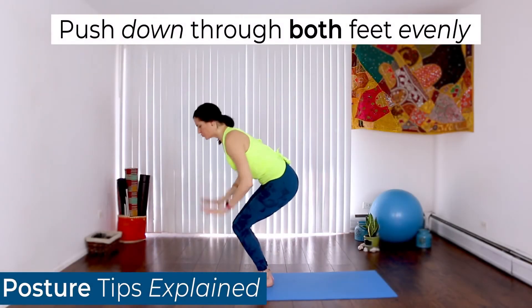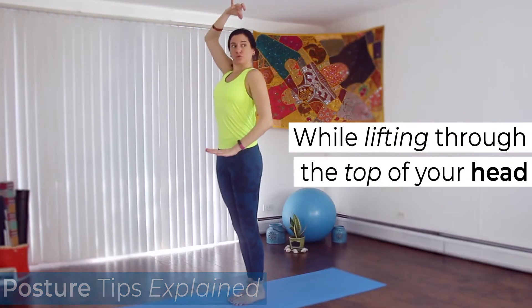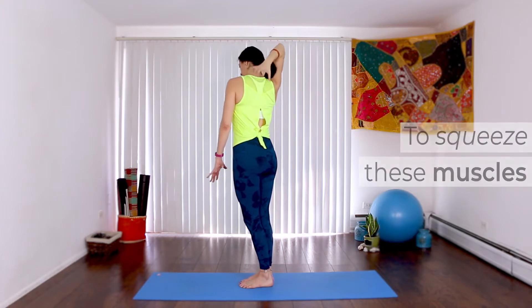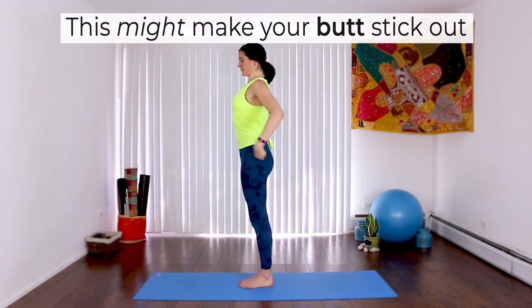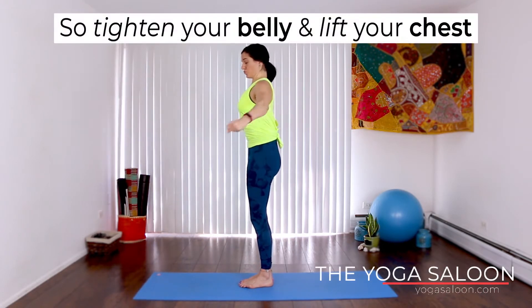Push down through both feet evenly while lifting through the top of your head. To squeeze these muscles, roll your shoulders back. This might make your butt stick out, so tighten your belly and lift your chest.